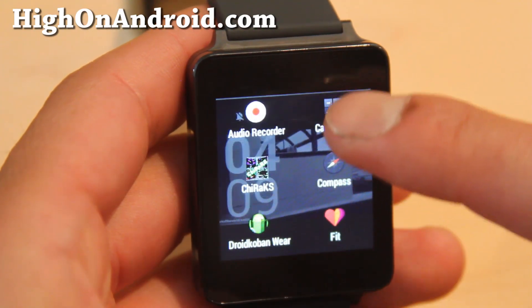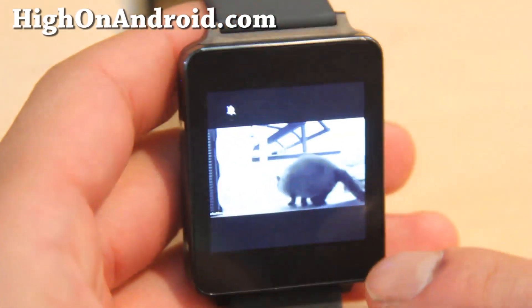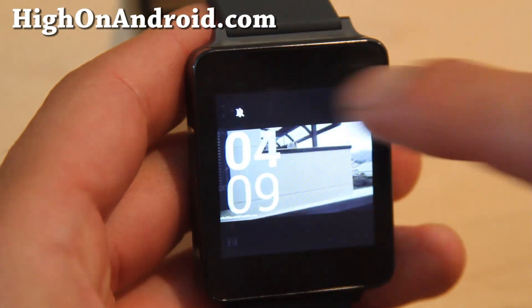Number one absolute app you must have is the Wear Mini Launcher. Wear Mini Launcher allows you to quickly launch your Wear apps by swiping top left of your screen. This app makes it super easy to access all of your apps.